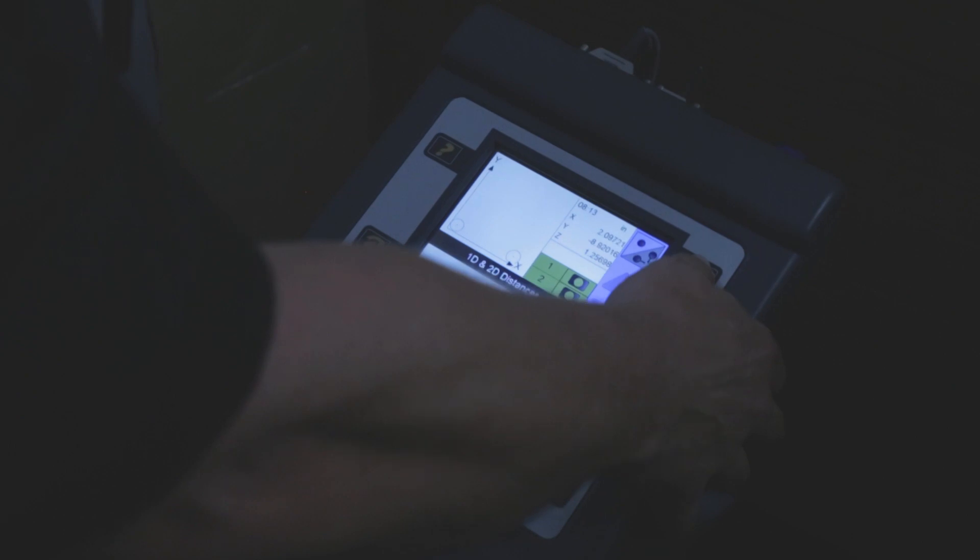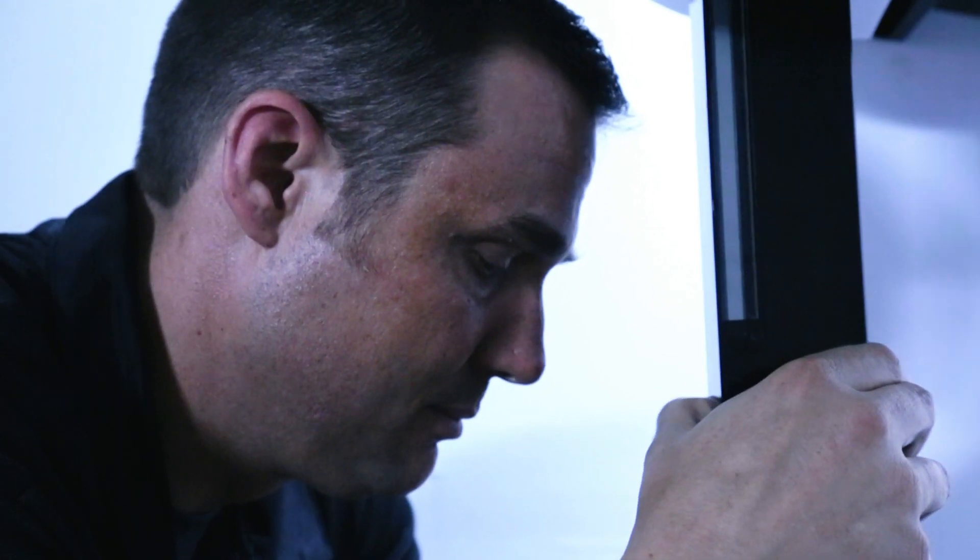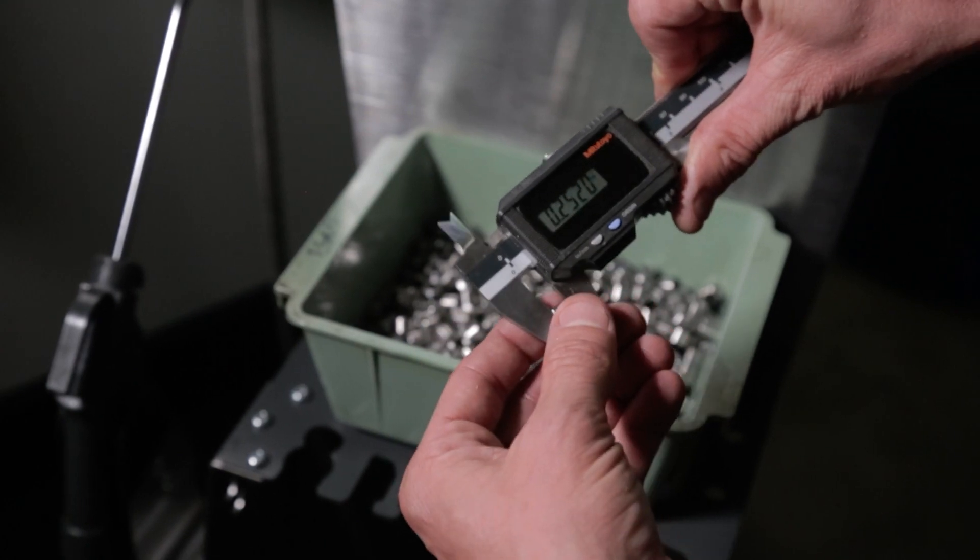From first article through in-process and final inspection, our quality control department ensures our customers are always 100% satisfied.